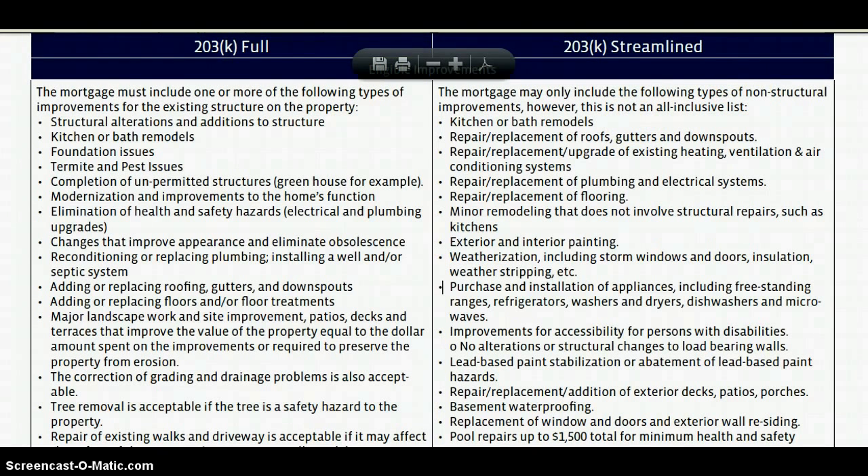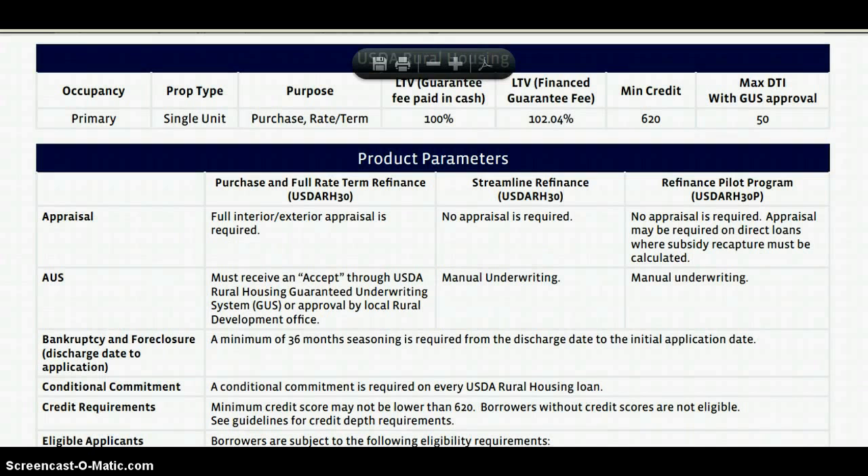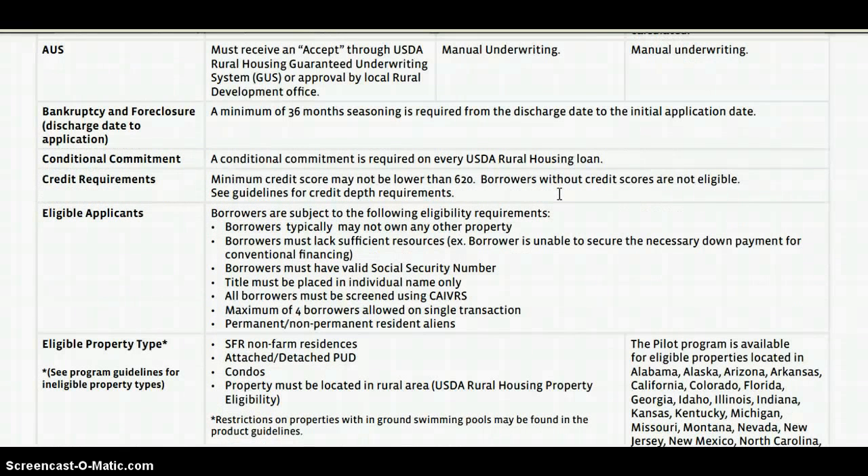For those out in the western suburbs, you probably don't know about this program or you're not taking advantage of it: USDA Rural Housing. It is not for farms. You can buy a house with 100% financing, a 620 credit score, and up to a 50% debt ratio. I just closed on a condominium in DeKalb that went through this program. Believe it or not, eligible properties are not farms — they include single-family homes, pods, and condos. So don't pass up on this program.